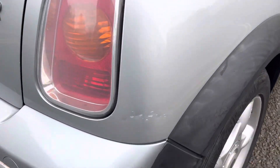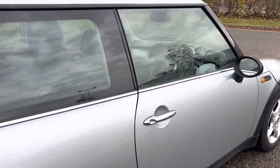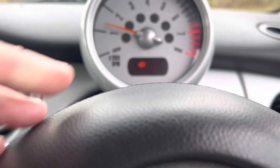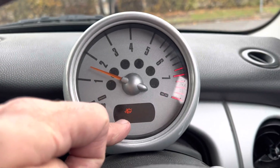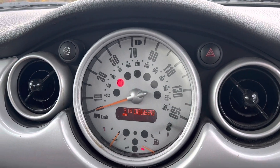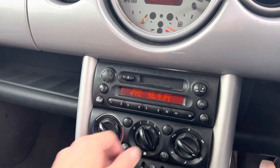There's a couple of little dings there but I think on the whole it's a tidy car for the age. There's a fault in the LCD display but as I say it runs and drives very well and everything seems to work as it should.